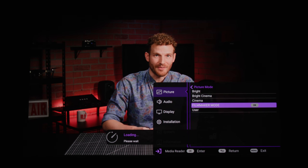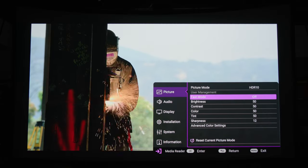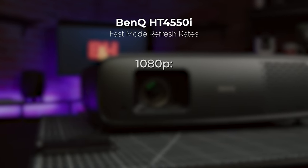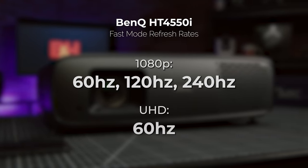There are two additional toggleable features: filmmaker mode and fast mode. Filmmaker mode supports the cinema standard of 24 frames per second and reduces shutter. Fast mode is specced to reduce input lag as much as possible, making it ideal for video games. It's capable of showing 1080p inputs at 60Hz, 120Hz, or 240Hz, while 4K inputs max out at a refresh rate of 60Hz.